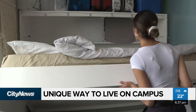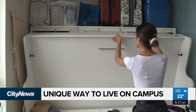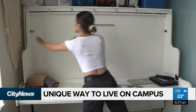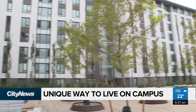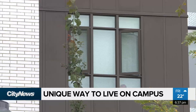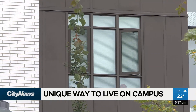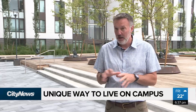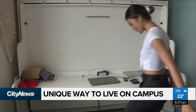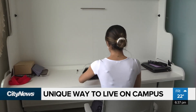Over the next two years, UBC says it'll collect feedback from residents to determine whether or not more nano suites should be built on campus. And in a region with a housing crunch, the university says it wouldn't be surprised if these suites inspire builders off campus. It doesn't suit everybody by any stretch, but it could suit people beyond students as well. At UBC, Isabelle Regem, City News.